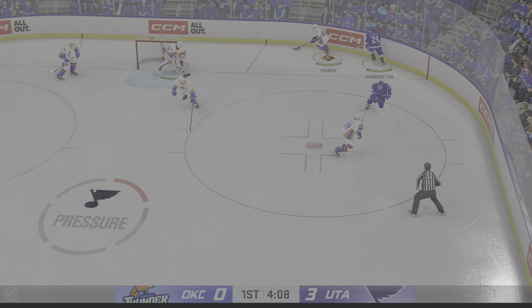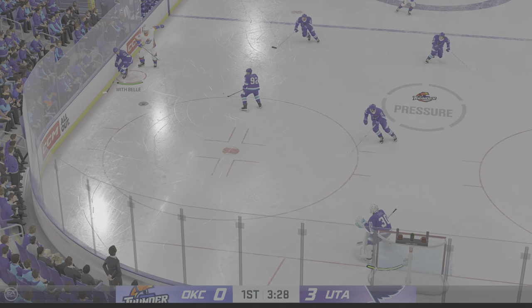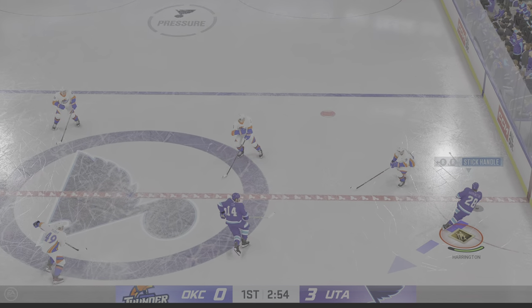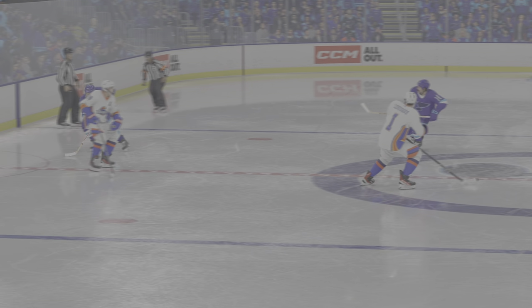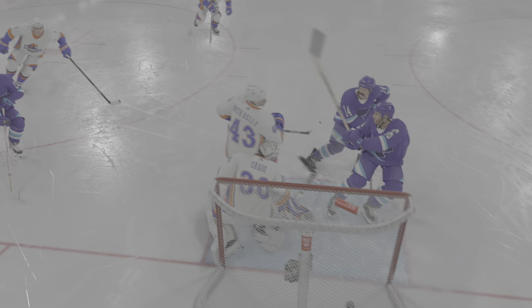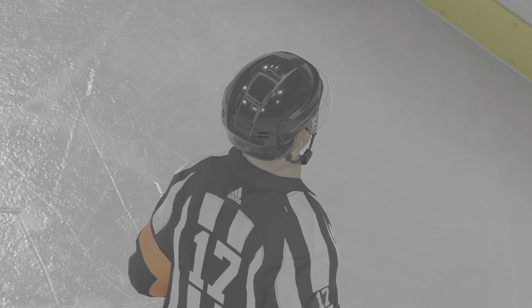They take possession off the draw here in their own end. Oklahoma City's looking to break out. Gains the zone. The Blues gain possession along the wall. Takes the feed. Here's a pass and caught! Everyone on the team recognizes that when their leader scores, it's about the intangible — the hard work, the work ethic, the drive to compete. And that sends a message right down the entire lineup. Let's get going.